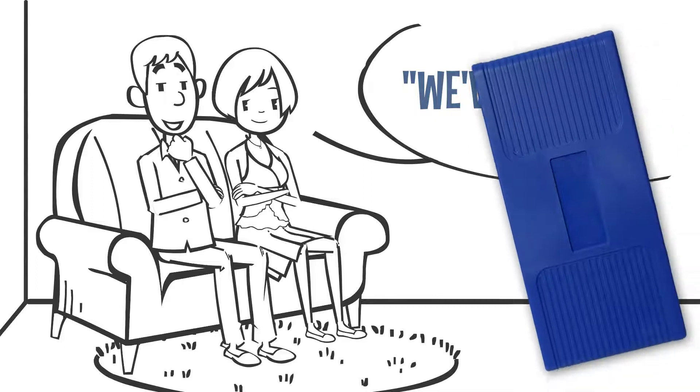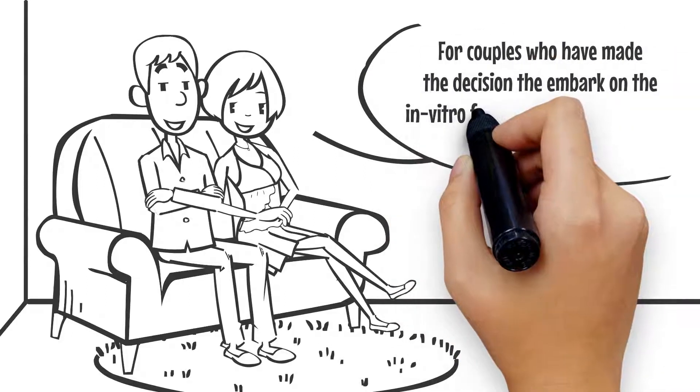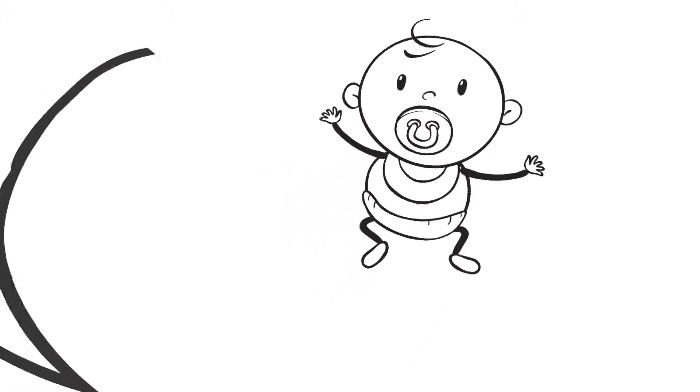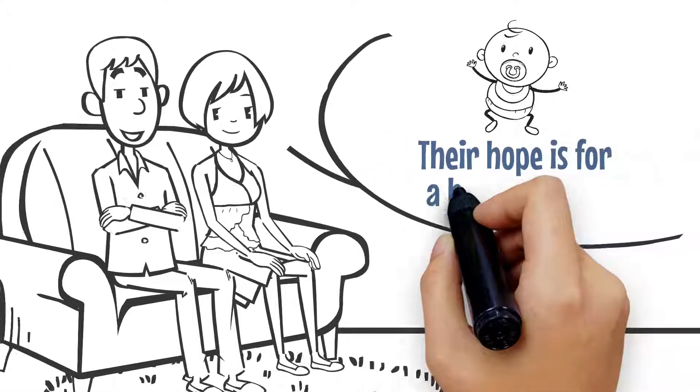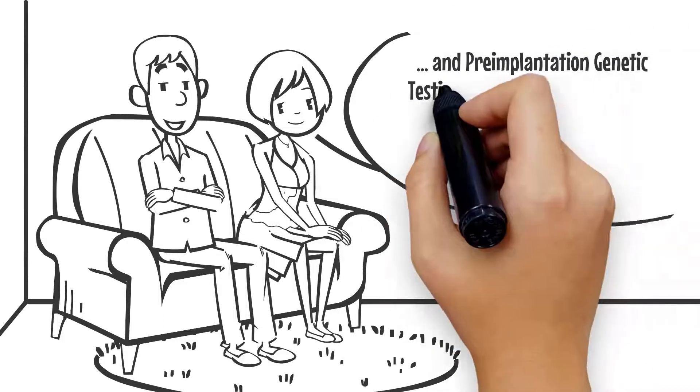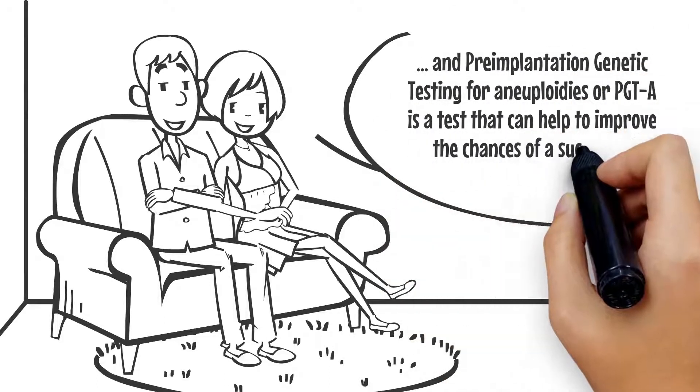For couples who have made the decision to embark on the in vitro fertilization journey, there are many ups and downs. Their hope is for a healthy baby, and preimplantation genetic testing for aneuploidies, or PGT-A, is a test that can help to improve the chances of a successful pregnancy.